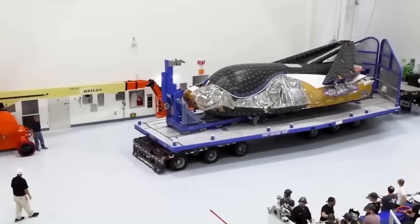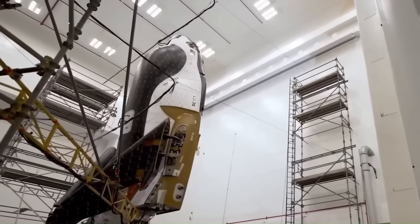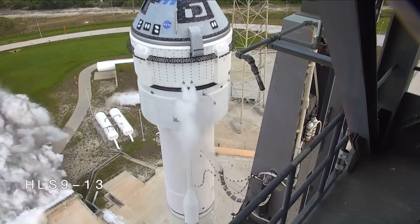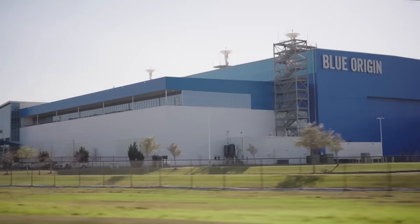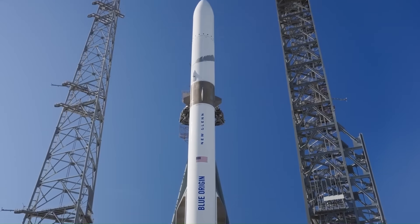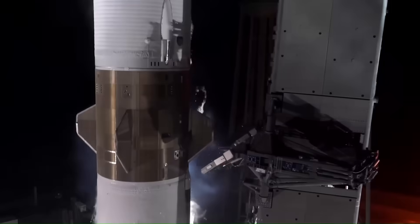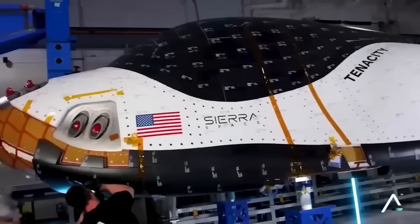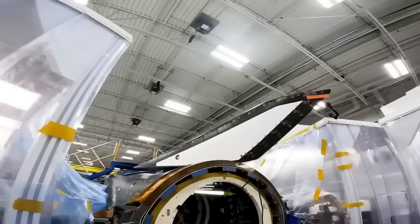Sierra Space did have a backup plan — they thought about using the Atlas V rocket. But that rocket is no longer being made, with only a few left, and most are already assigned to other missions like Boeing Starliner. That makes it hard for Dream Chaser to get a launch slot. With all these problems, Sierra Space might have to make some big decisions. They might look to companies like Blue Origin for inspiration. In 2023, Blue Origin changed leadership, and soon after, their new Glenn rocket finally launched in 2025. Sierra Space is going through a similar change — in late 2024, their chief executive officer stepped down, a new leader stepped in, and now the company hopes for a fresh start.